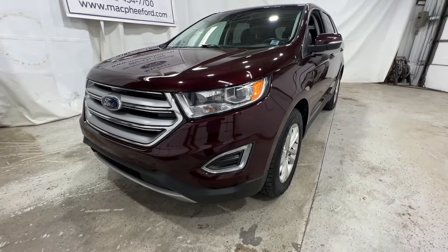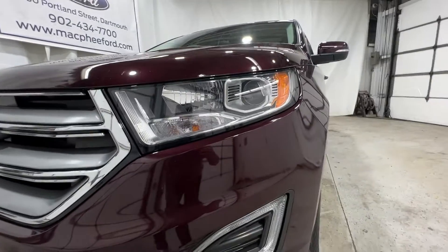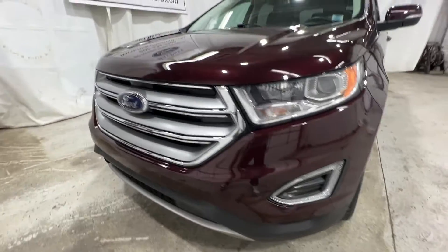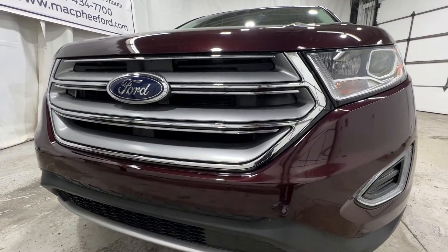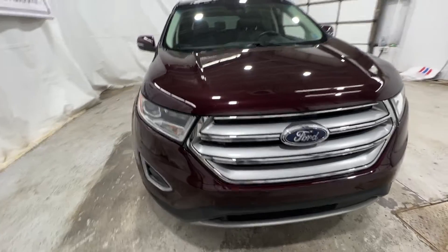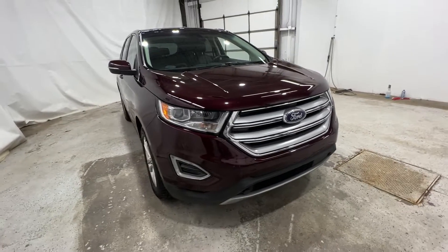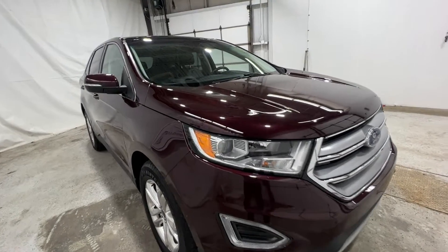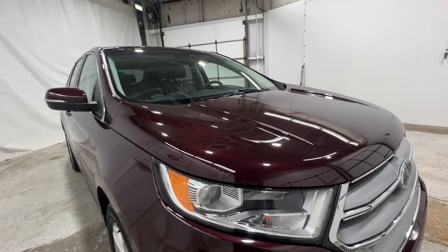Taking a walk around the outside of this Edge, you'll see we have standard HID headlights with daytime running lights. We have active grille shutters in the grille. This particular Edge is finished in Burgundy Velvet Metallic, a tinted clear coat which gives it a nice deep shine.